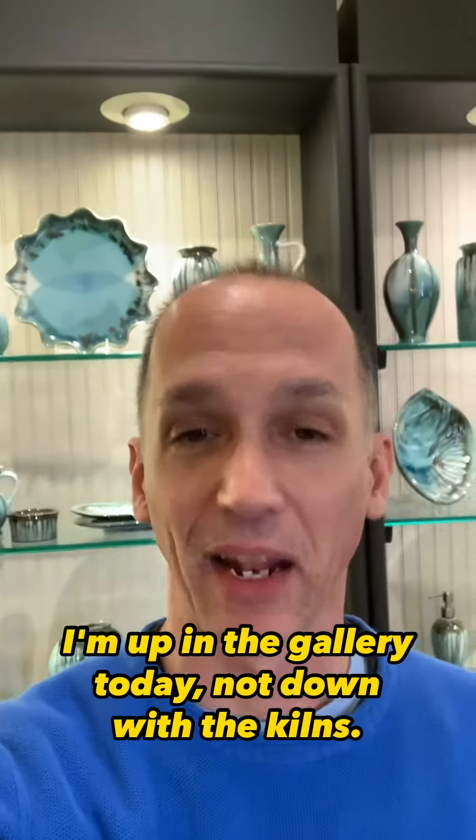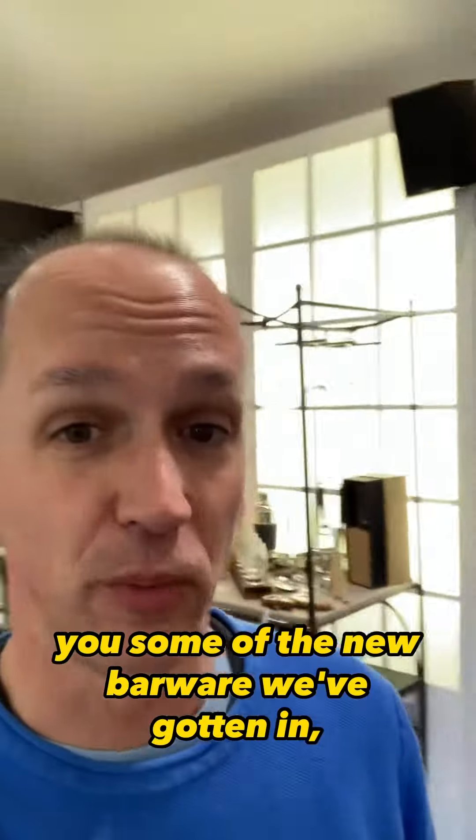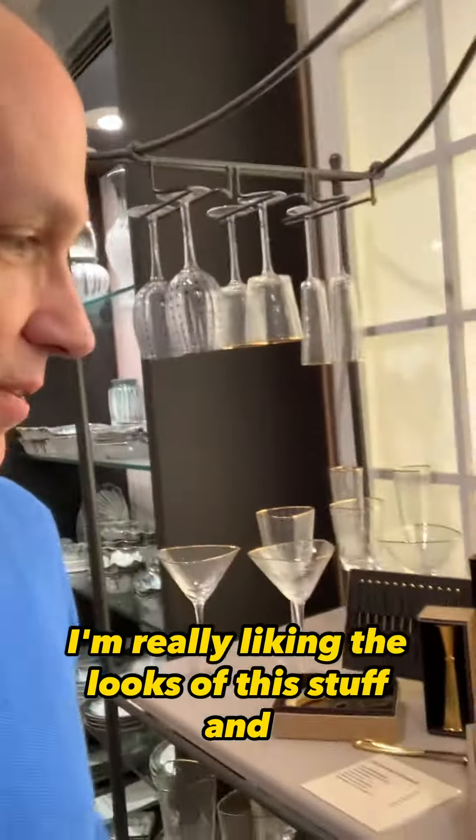Hey everybody, it is Doug. I'm up in the gallery today, not down with the kilns. So a little different today. I wanted to show you some of the new barware we've gotten in, which is really cool. I'm really liking the looks of this stuff and the functionality.